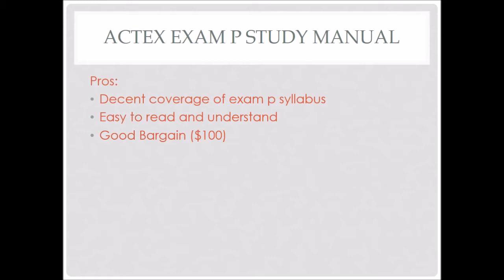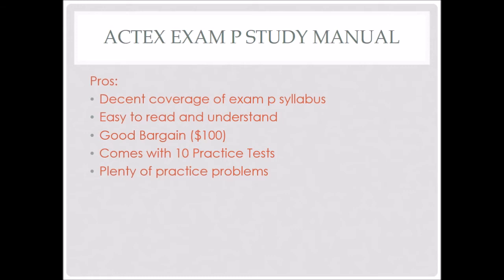I would also say it's a very good bargain at a hundred dollars. If you compare this to the Risk Management by Hassett — the little red book — I would strongly recommend the Actex manual over that. It also comes with 10 practice tests in the back, which is awesome. With Exam P, you want as much practice time as possible, and 10 tests at 30 questions each is already 300 problems. There are also SOA problems and the author's own created problems included, so you really can't go wrong if you want a lot of practice.